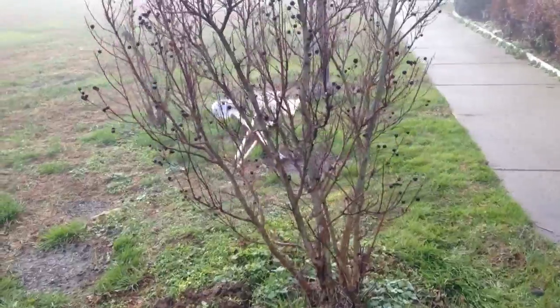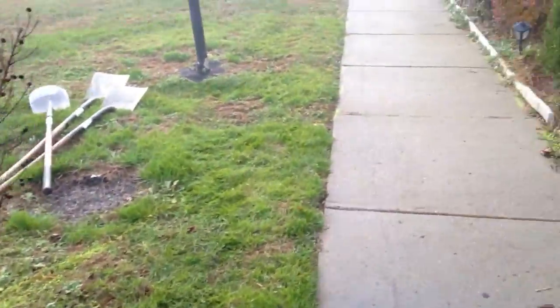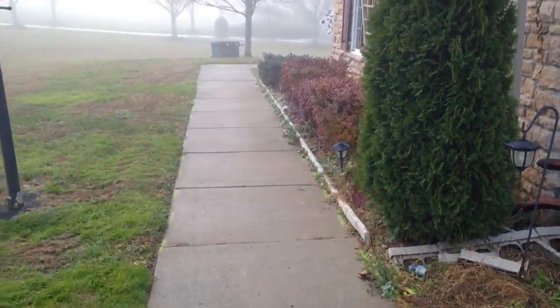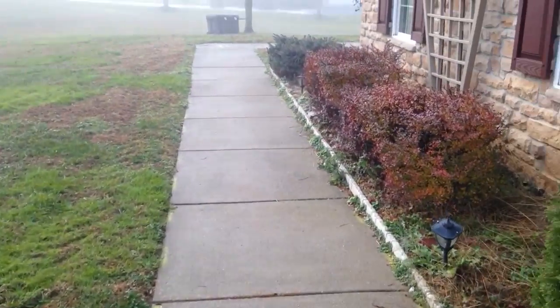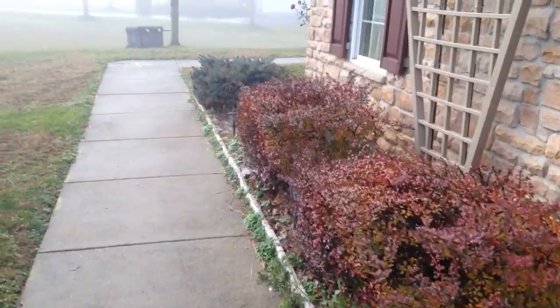This crepe myrtle is being moved right now. All the concrete will be coming out and in the spring we're going to be doing some new planting in all the flowerbeds.